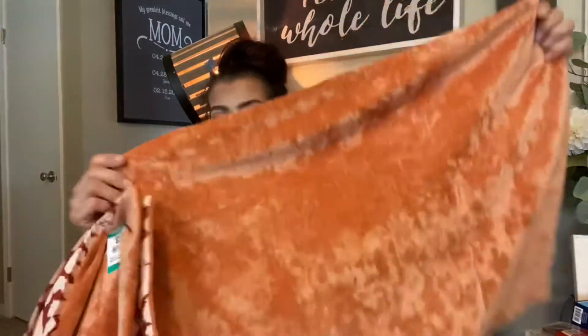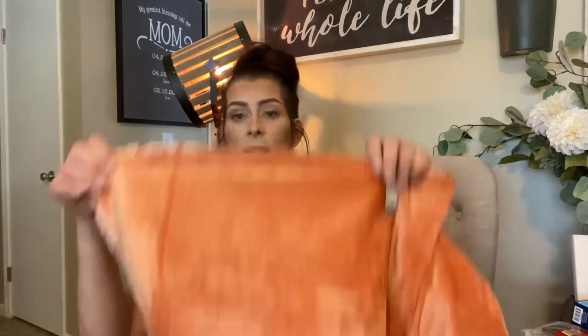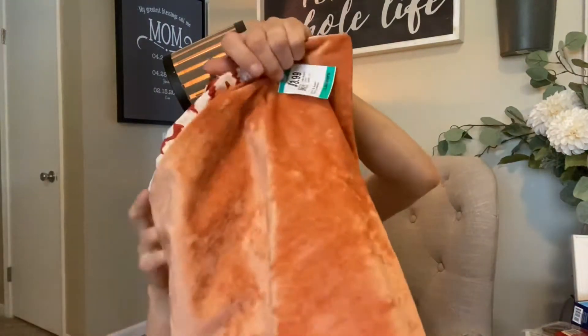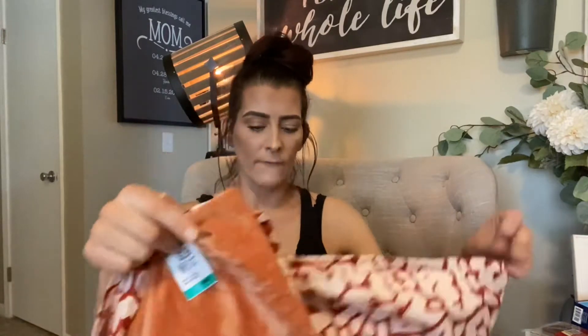I've started doing my fall bedding. I got these velvety orange pillowcases — $3.99 with half off — and a matching duvet cover for $7.99 with half off. On the back side it has a leopard print but I don't care about that. I also got a pair of sheets in a really dark rusty orange color that looks so pretty. I'm still piecing the fall bedding together.